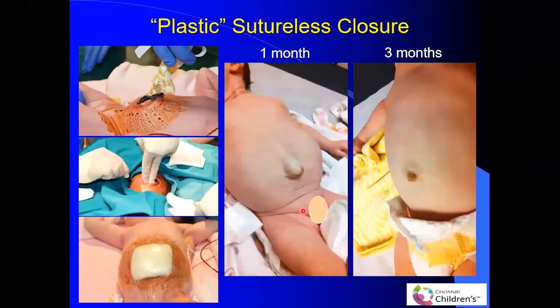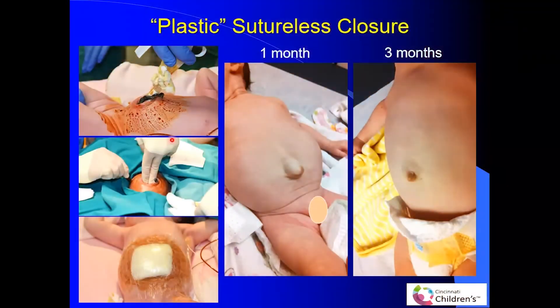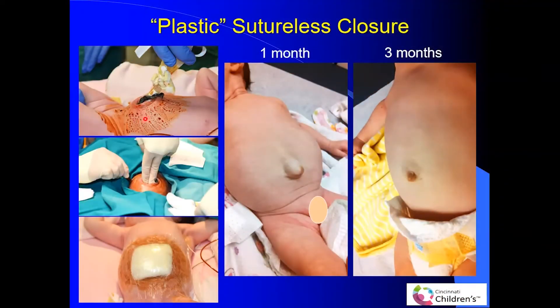The majority of our babies in the last four and a half years are now being managed using sutureless closure. After you push the bowel back in, you don't take these babies to the operating room to close with suture, but rather place the umbilical cord over it and then a dressing over that. A lot of times the skin will grow over. Although they may still have a small umbilical defect, over time the umbilical defect can close spontaneously.